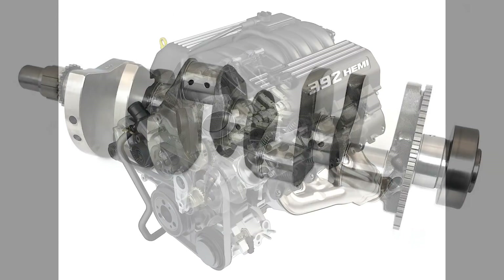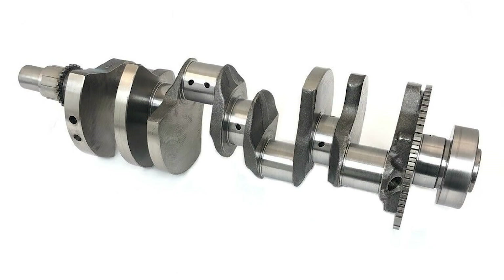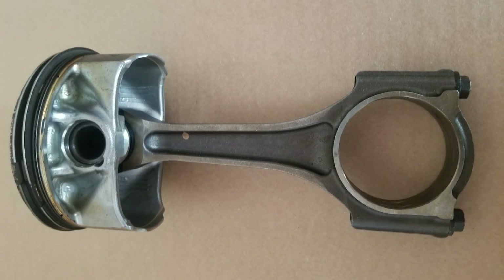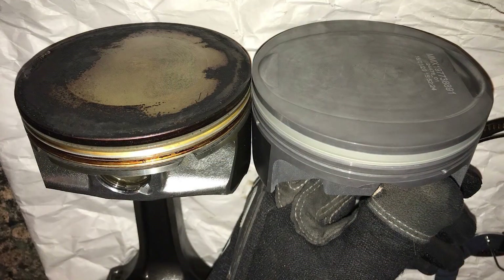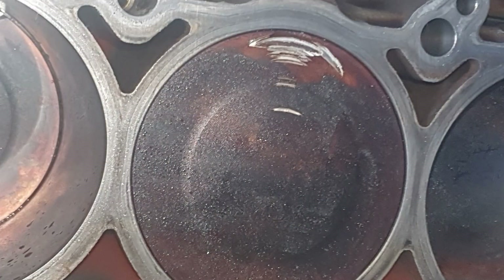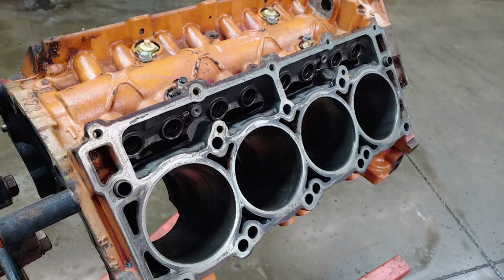It does have a forged steel crankshaft, but the real weak point is the hyper-eutectic pistons. It might be okay to run moderate boost — around 5 to 6 psi — and the general consensus is that at that pressure it's somewhat reliable, but there are still failures in blown engines, and the pistons can take out valves and potentially other costly parts. If you go above that psi, the engine becomes a real ticking time bomb. Some people do get lucky, but higher boost levels mean bigger horsepower increases, which is what power-hungry customers are after.